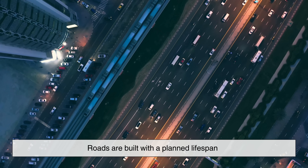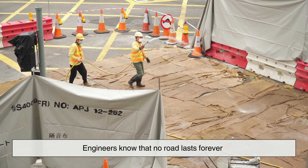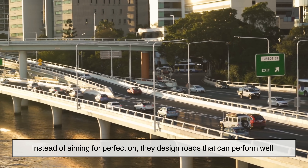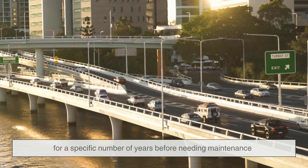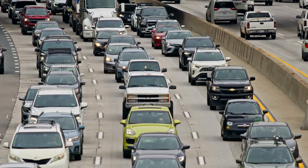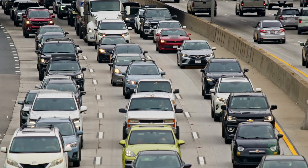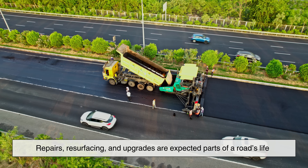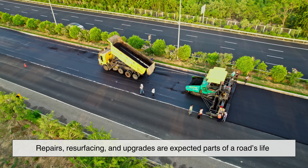Roads are built with a planned lifespan. Engineers know that no road lasts forever. Instead of aiming for perfection, they design roads that can perform well for a specific number of years before needing maintenance. This approach allows cities to manage budgets while keeping transportation networks functioning. Repairs, resurfacing, and upgrades are expected parts of a road's life.